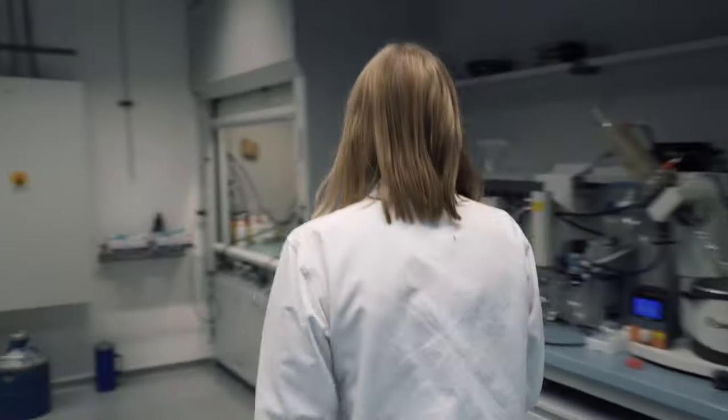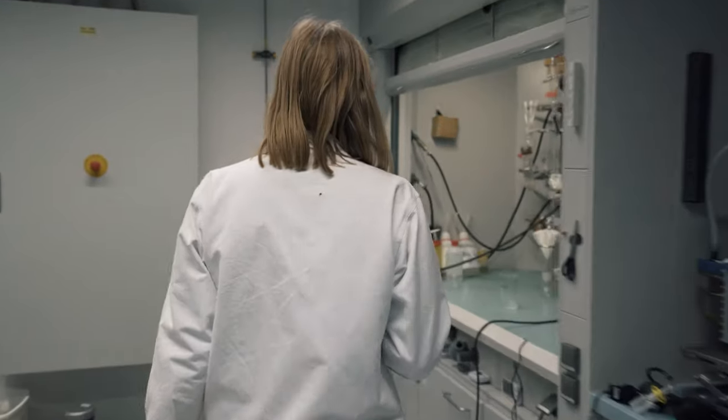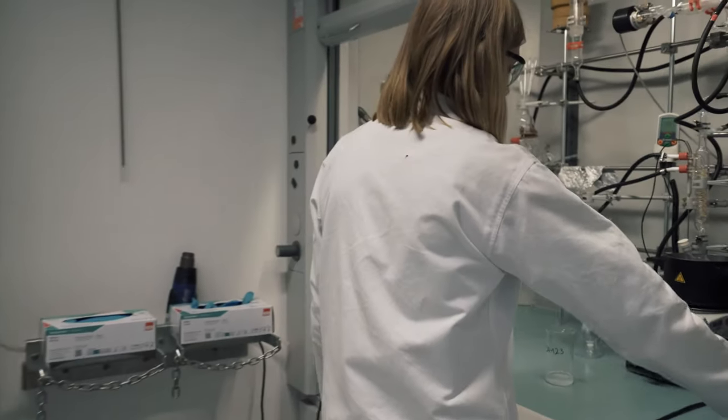I'm going to start by introducing myself. I'm Britta Weidinger. I'm a PhD student originally from Munich, now working in Karlsruhe. I started my journey towards my PhD in 2013 when I started studying chemistry and biochemistry at the LMU in Munich, before I continued with the master's also at LMU.